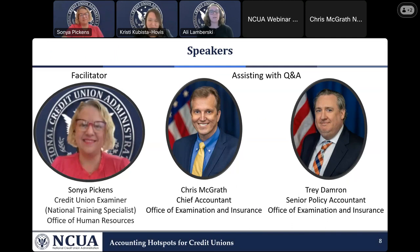Thank you, Christie. Before we get started, I'm going to briefly introduce our speakers. Facilitating our presentation today is Sonya Pickens. Sonya began her career as an examiner in New Orleans, Louisiana in 1991, and has been an examiner for 24 years before becoming a national training specialist, helping to prepare examiner staff both in the classroom and in the field. This allows them to better serve credit unions and protect the National Credit Union Share Insurance Fund. Sonya assists on credit union exams each year and consults with new examiners about accounting issues.